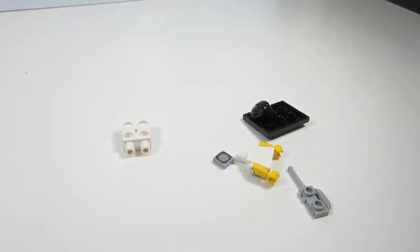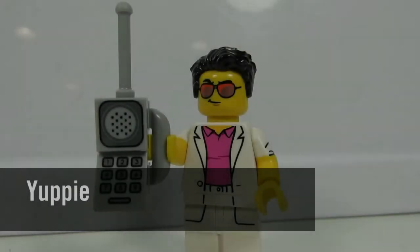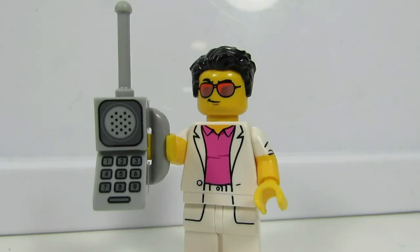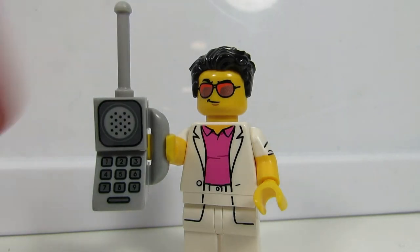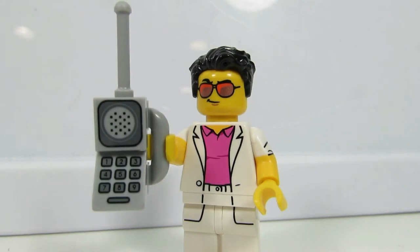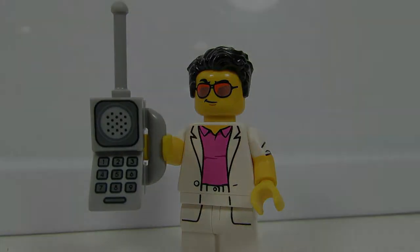The yuppie! Miami Vice. Zach Morris. He has a big cell phone. Miami Vice is Don Johnson — very rolled up white blazer. Well, they call this guy the yuppie. And what I felt was the cell phone. You can feel the little brick. And also the cheese slope — this is a separate piece, the cheese slope here. Don't lose it when you open the pack.